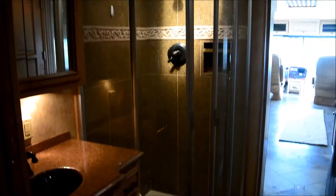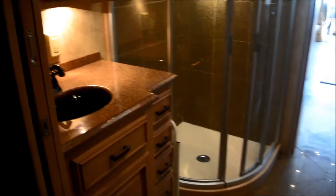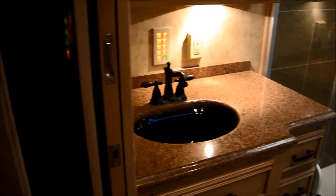Big glass shower. It has sliding pocket doors in here and in between this and the kitchen.